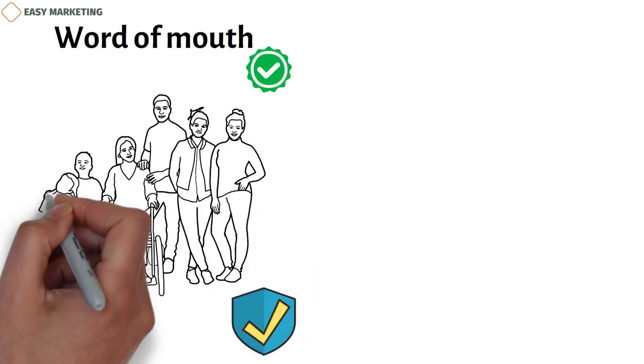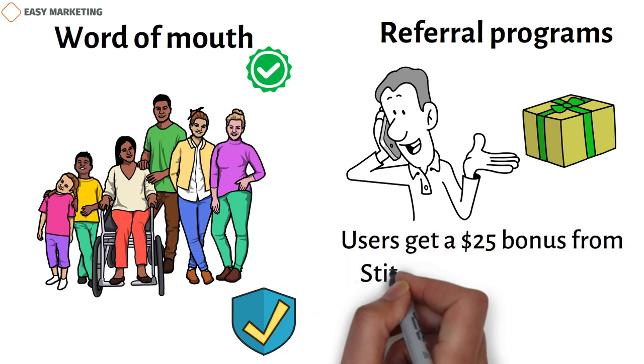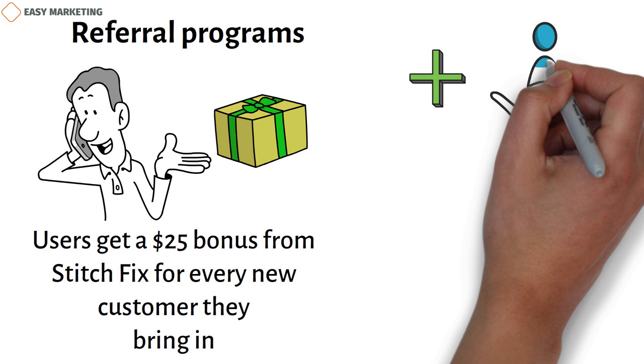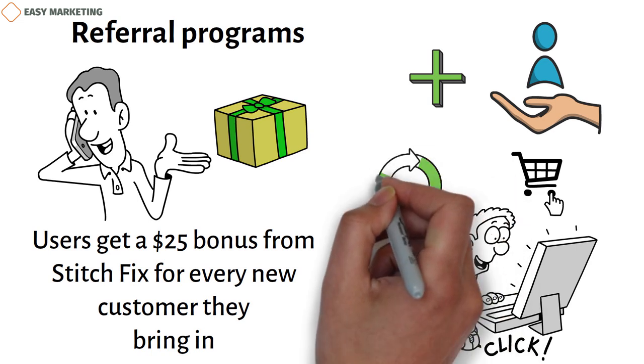Marketing through word of mouth is a very useful tool for both physical and online businesses. People trust the opinions of their friends, family, and neighbors much more than they believe advertisements. Referral programs are an easy way to give people an incentive to tell their friends about your business and get more leads from your current customers. Rewarding people for bringing in new customers is a simple way to grow your brand. For example, users get a $25 bonus from Stitch Fix for every new customer they bring in. Some companies also give a bonus to the person who was referred, in addition to the one who made the recommendation. People are more likely to try a new brand if they know their first buy will get them a discount or other perk, and if they like the goods, they'll probably come back and buy again at full price.